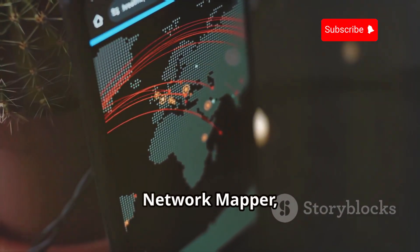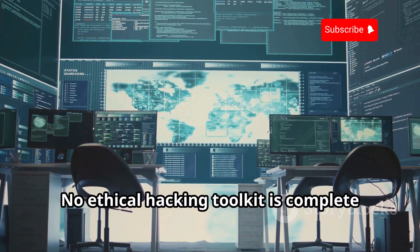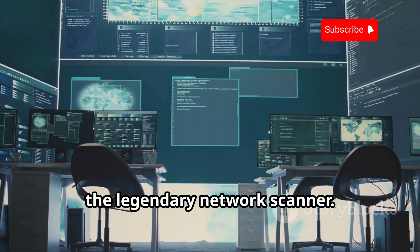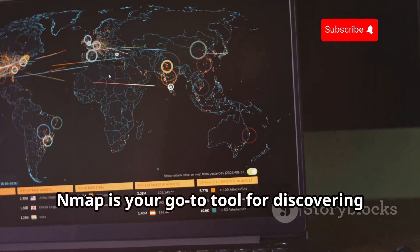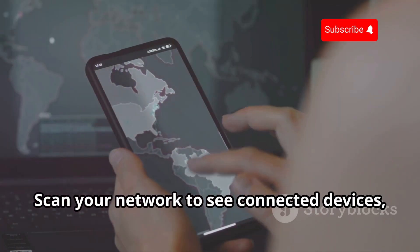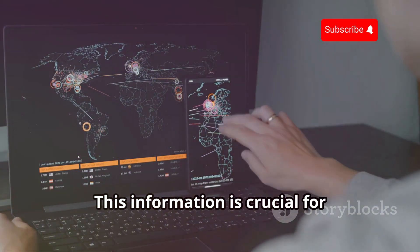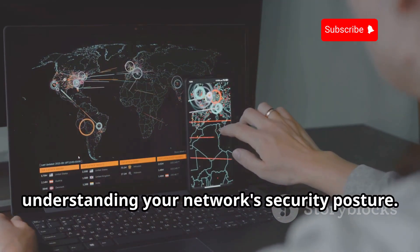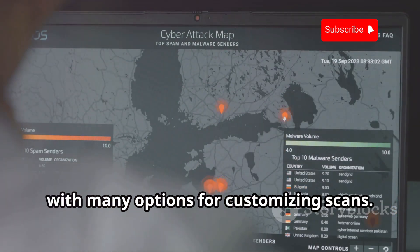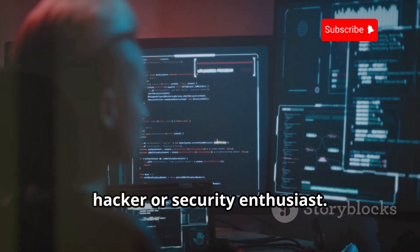Network Mapper, or Nmap — the network cartographer. No ethical hacking toolkit is complete without Nmap, the legendary network scanner. Nmap is your go-to tool for discovering hosts and services on a network. Scan your network to see connected devices, open ports, and running services. This information is crucial for understanding your network's security posture. Nmap is powerful and versatile with many options for customizing scans — an indispensable tool for any ethical hacker or security enthusiast.